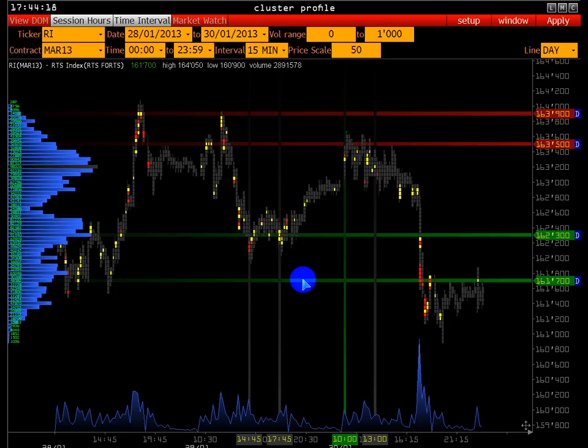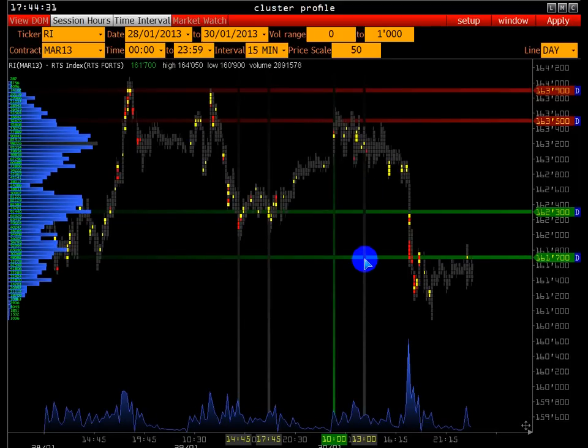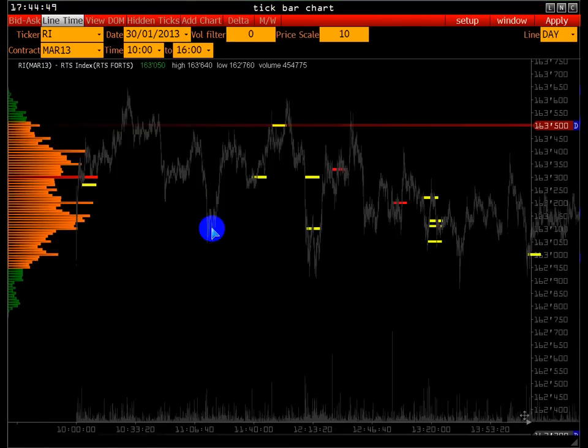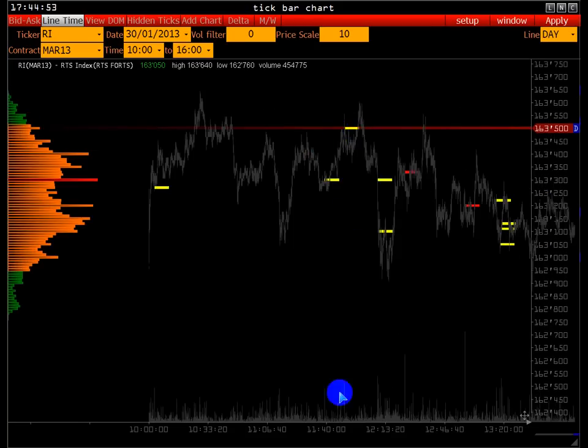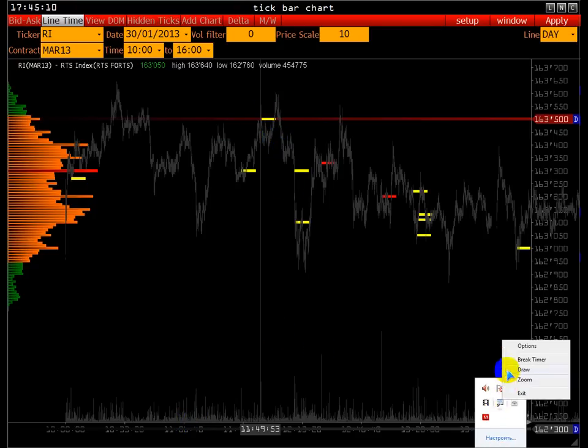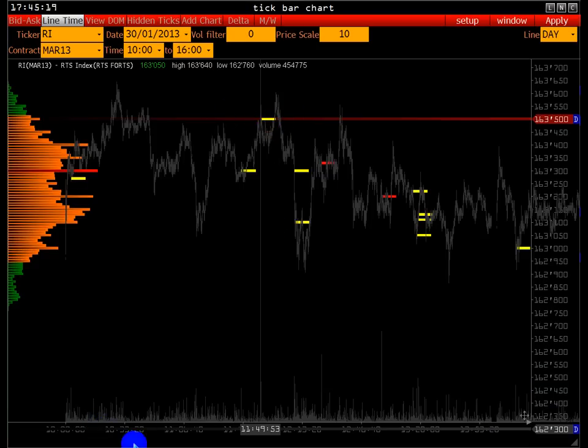Продажи могут не всегда быть объёмными. Третья торговая сессия сражается с диапазоном 163.500–163.900 — это говорит о достаточно мощном сопротивлении и присутствии крупных продавцов, которые контролируют котировку и не пускают выше. На тиковом графике 30-го числа при подходе к диапазону сопротивления происходит крупная сделка, и котировка быстро, как шпаренная, уходит в продажи.